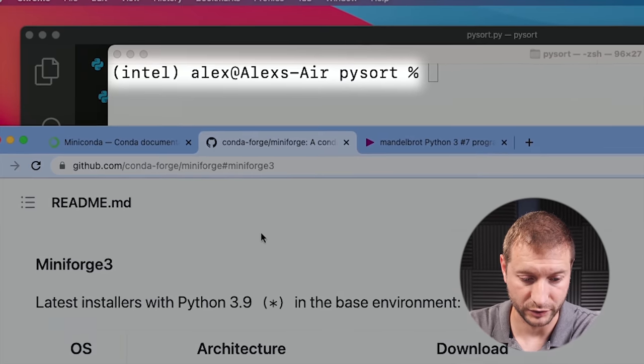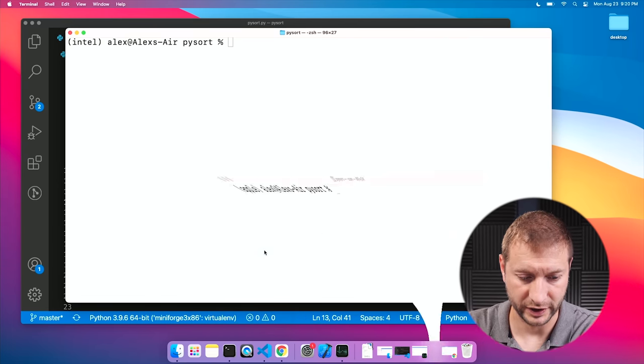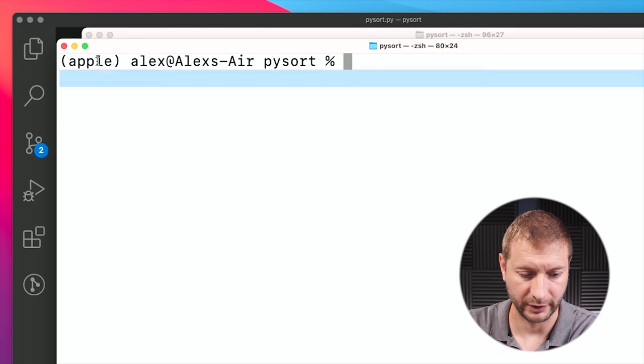One other interesting thing: on the MacBook Air M1 I have two environments set up. One is the Intel environment — the regular installation of MiniForge, a Conda environment. Anaconda or Miniconda does not support Apple Silicon natively yet, so you have to use MiniForge if you want the Apple version. I'm going to run that as well. I've got another terminal open with the Apple version, and you can see that in my environment label right here. I'm going to start with the Intel version.